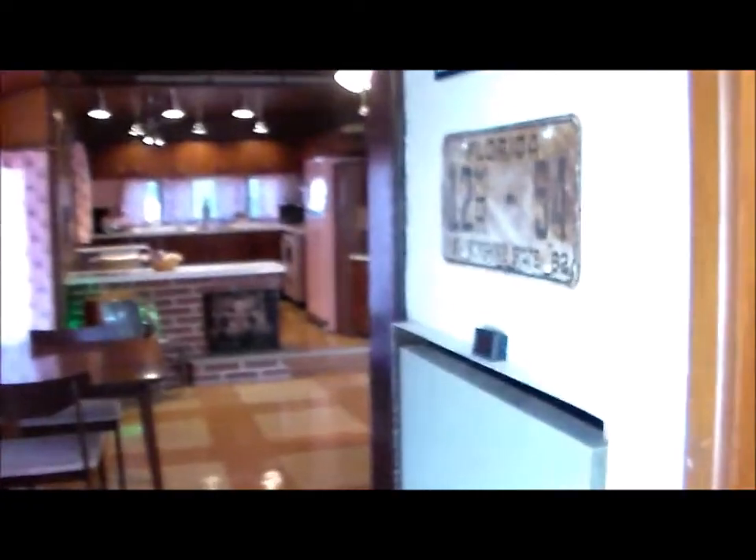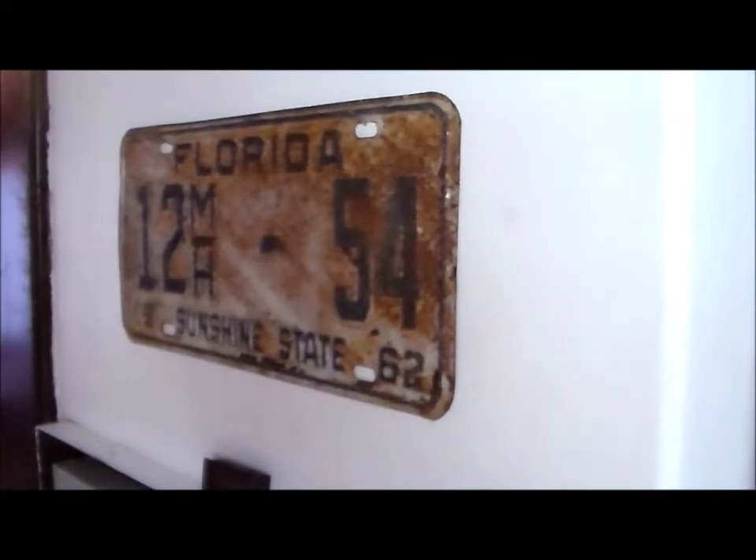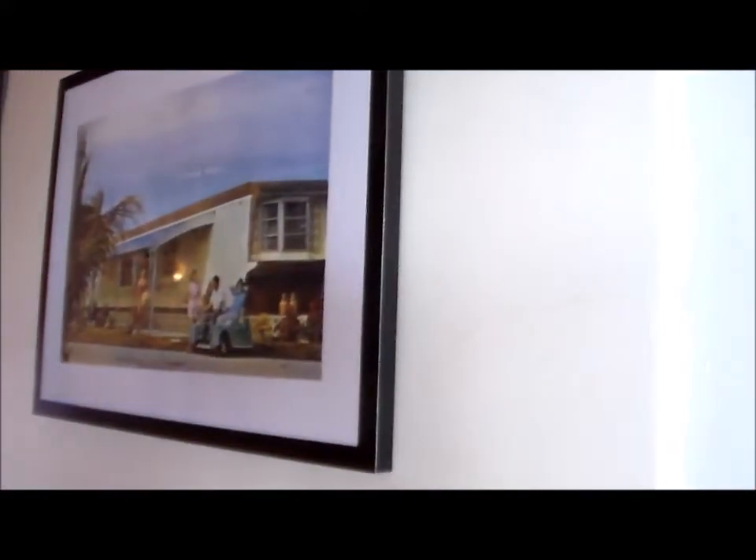Back down the hall — it's got a mobile home license plate from the correct county. This one's a '62, and there's the 1960 plate on the mobile home itself. That's what it looked like originally.